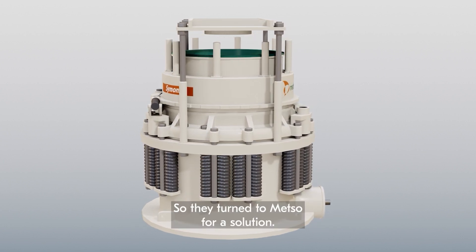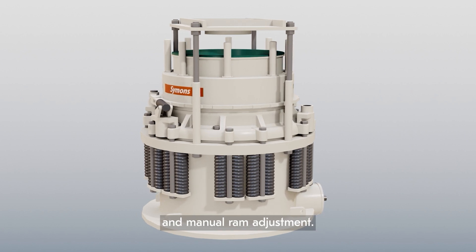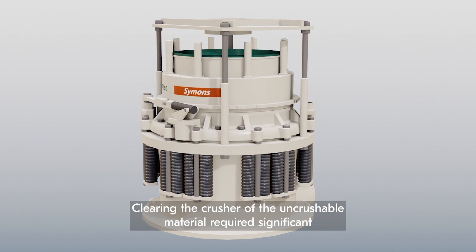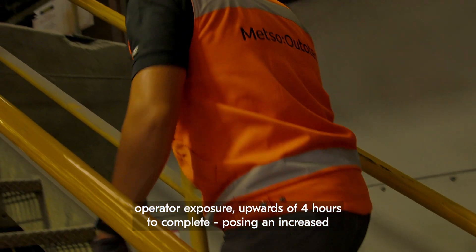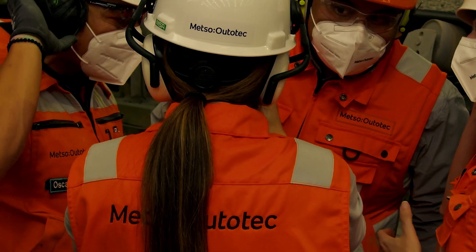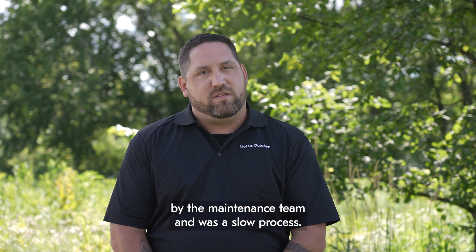So they turned to Mezzo Autotech for a solution. The original design of the crushers utilized mechanical tramp protection with springs and manual ram adjustment. Clearing the crusher of the uncrushable material required significant operator exposure — upwards of four hours to complete — posing an increased risk of injury, which was a major concern for this operation. Regular liner changeouts also required hands-on intervention by the maintenance team and was a slow process.